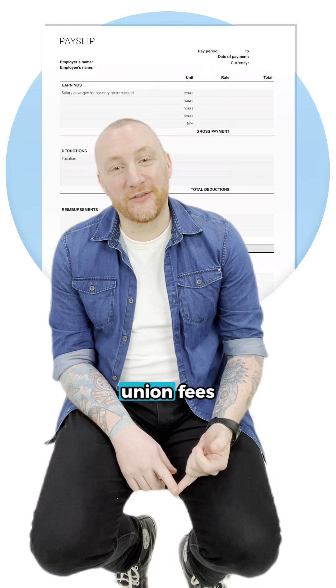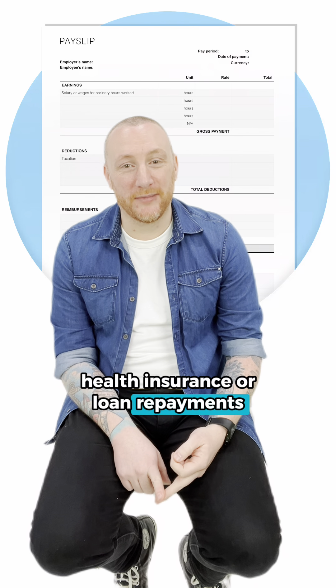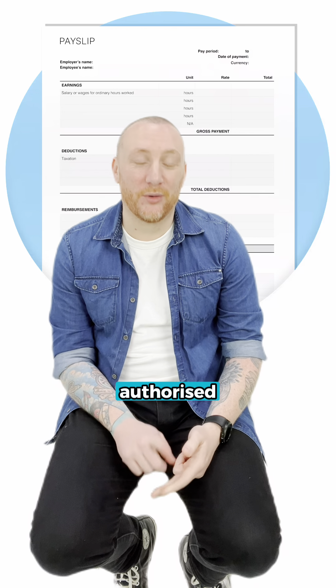Additional deductions: check for any extra deductions like union fees, health insurance or loan repayments. Ensure these are correct and authorised.